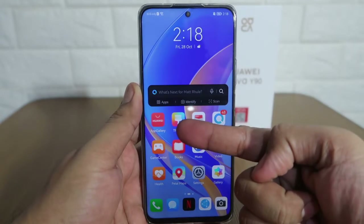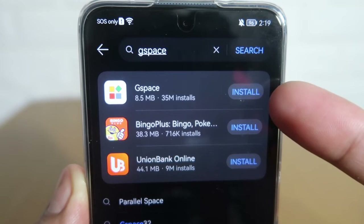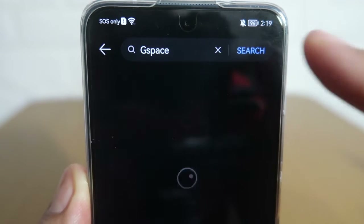So how can we download apps from the Google Play Store without access to GMS? By using an app called GSpace. Just go to your phone's App Gallery, type in GSpace on the search bar, then tap Install.